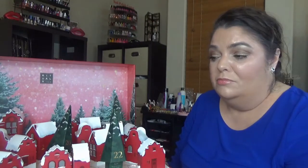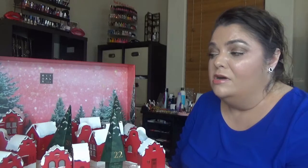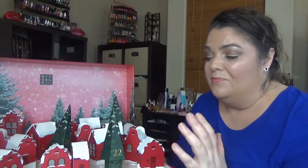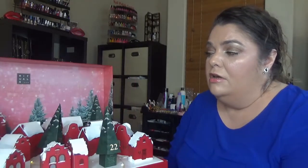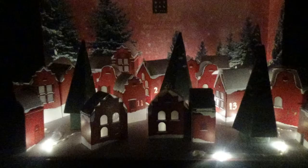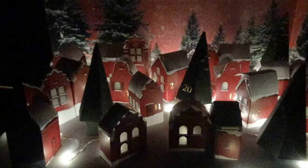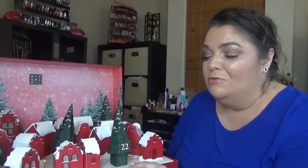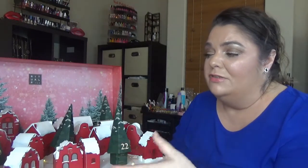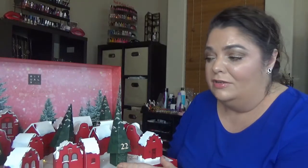I'm buying it every year because I love the Rituals products and my whole family enjoys them, so I think it's well worth it. Let's see what we have in this calendar — it's probably going to be hard to see on video, but there is a string of lights in here and it looks wonderful. It's a really pretty design this year with the boxes; the 3D version is really nice.